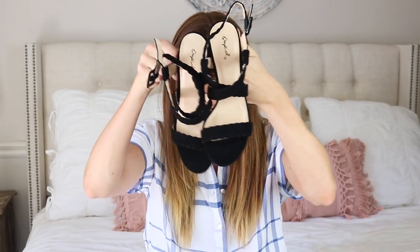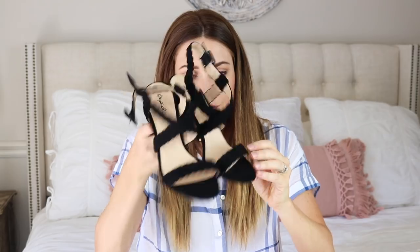One more pair of heels. These are from Cupid and these are in an eight and a half — I think these ones are true to size. I like the chunkier heel right now. I had a pair of black heels and they were just shot so I wanted something a little different. I like these because they have the braided crisscross.